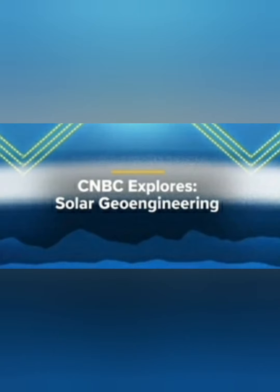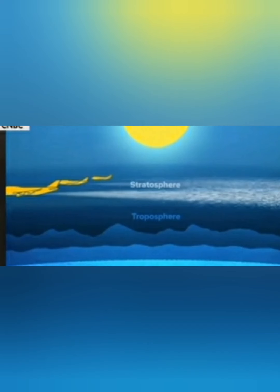Bill Gates wants to do his solar geoengineering — they want to dim the sun. They've talked about spraying the sky, but they've already been doing it for a long time. This video is a little bit different. Check it out.